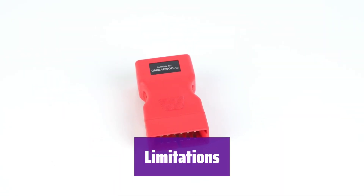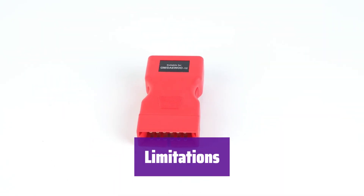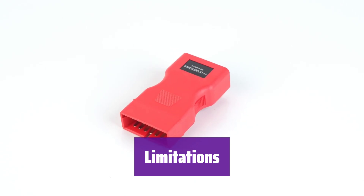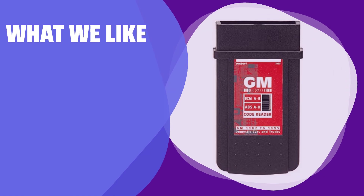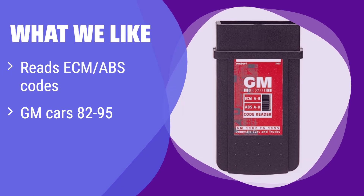Keep in mind it does not work on all GM vehicles — it's not compatible with diesel engines or certain models like Cadillac, Geo, Nova, and Sprint. What we like: it accesses your car's computer to read codes, focusing on General Motors vehicles from 1982 to 1995. This is a budget-friendly option for older GM car owners needing basic diagnostic capabilities. If you own a classic GM car and need a simple, cost-effective code reader, this is a great choice.